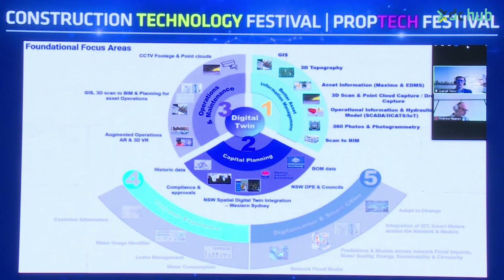There are three key initial foundational focus areas. The first is better asset information management — connecting a lot of currently disparate data sets: GIS, 3D topography, asset information from Maximo and relevant operations, 3D scan and point cloud information, SCADA, ICATS and IoT devices, photogrammetry and 360 photos, as well as scan-to-BIM information.